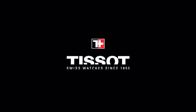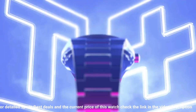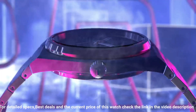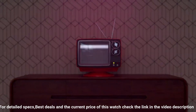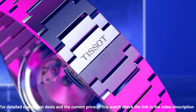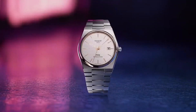Gorgeous dial. Dial window material type: sapphire crystal. Display type: analog. Clasp: interchangeable bracelet, butterfly clasp with push buttons. Case material: stainless steel. Case diameter: 40 millimeters. Case thickness: 10.93 millimeters. Band material: stainless steel. Band size: men's standard. Bandwidth: 12 millimeters. Band color: gray. Dial color: blue. Bezel material: stainless steel.